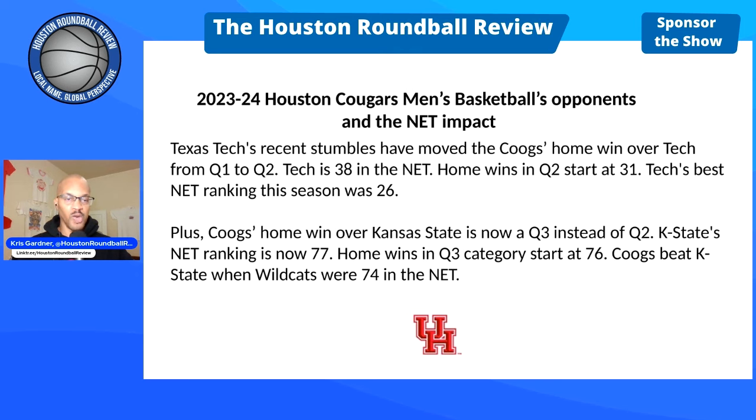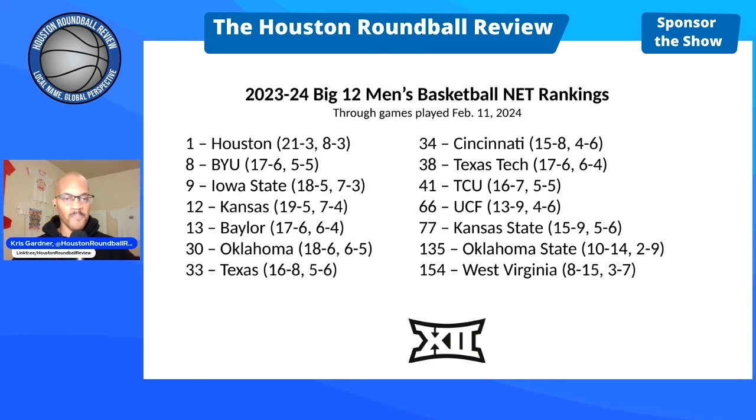Here are the NET rankings as of February 11th for all 14 Big 12 teams: Cougs 1, BYU 8, Iowa State 9, Kansas 12, Baylor 13, Oklahoma 30, Texas 33, Cincinnati 34, Texas Tech 38, TCU 41, UCF 66, Kansas State 77, Oklahoma State 135, and West Virginia 154.